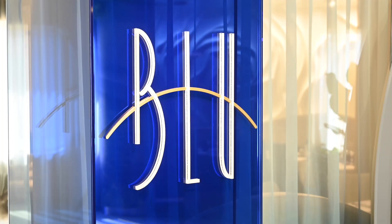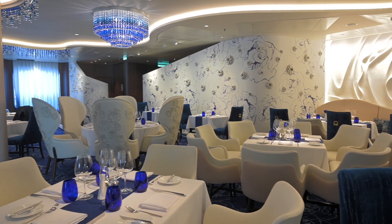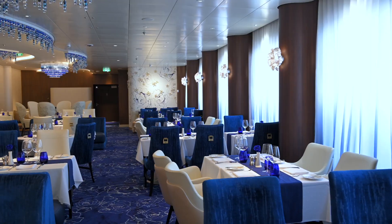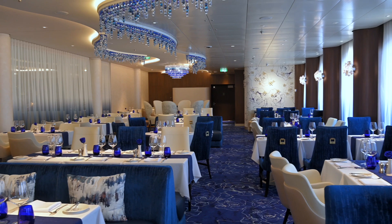Celebrity has two additional classes of staterooms, each with their own dedicated separate main dining room. The first is Aqua Class — your dedicated dining room is called Blue. Blue is a very beautiful, small, intimate dining room exclusive for Aqua Class guests. The cuisine there is cleaner and more upgraded from the main dining room, and the service levels are also a little bit more intimate than you would find in the main dining room.